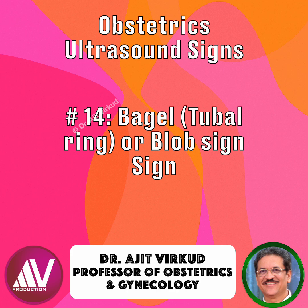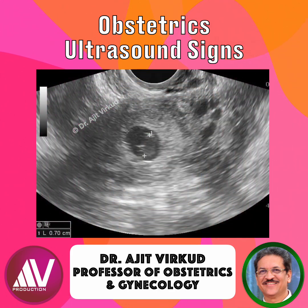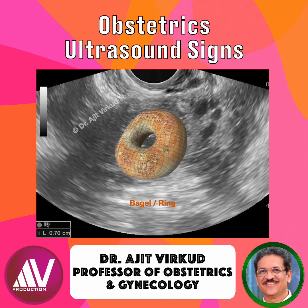The bagel sign, also known as the tubal ring or blob sign, describes a hyperechoic ring-like structure seen on transvaginal sonography, representing the trophoblastic tissue surrounding a gestational sac implanted in the fallopian tube. It gets its name because it looks like a bagel or a donut, with a bright echogenic rim around a clear center.